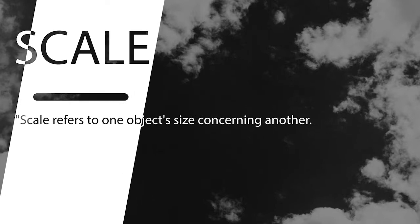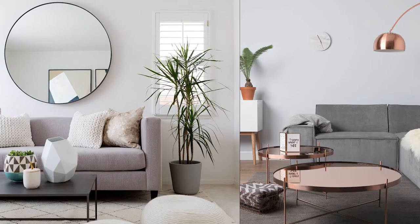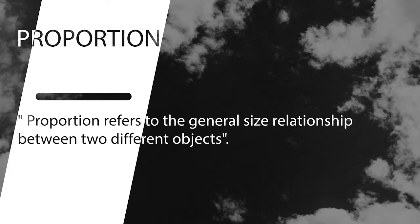Most interior designers understand how important scale and proportion is. Scale refers to one object's size concerning another — specifically, the concept of scale is used when one object's size is known for certain. Proportion, on the other hand, refers to the general size relationship between two objects. When designers talk about proportion, they are trying to explain how each element and object relate to one another in a room.